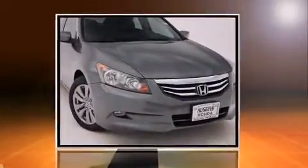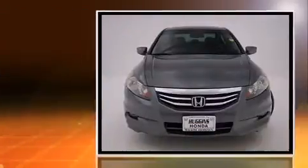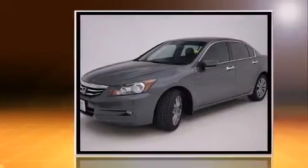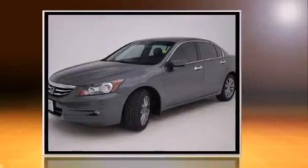Experience driving perfection in the 2011 Honda Accord. This four-door, five-passenger sedan still has less than 90,000 miles. It features an automatic transmission, front-wheel drive, and a 3.5-liter six-cylinder engine.